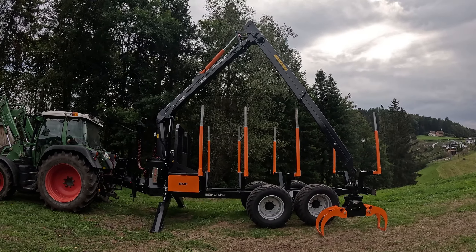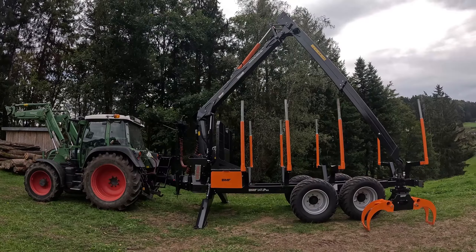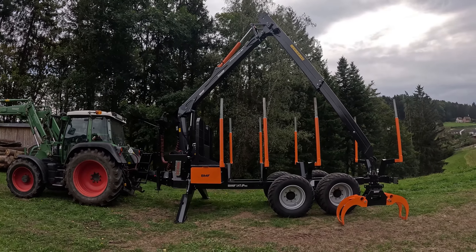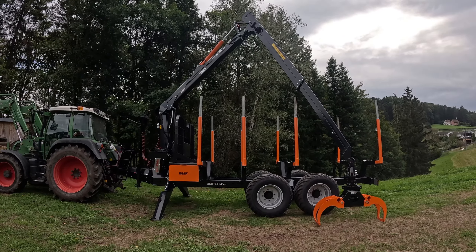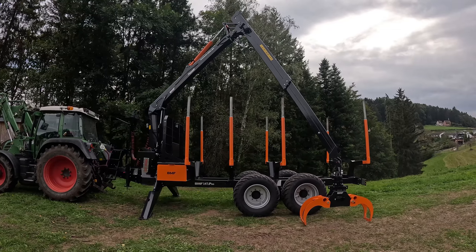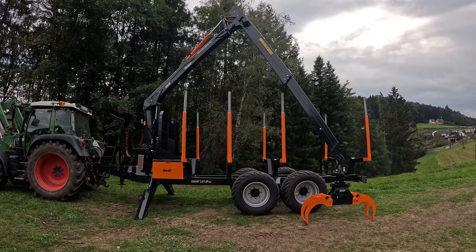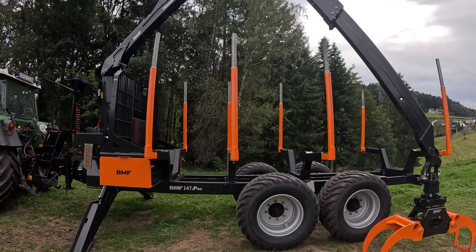Jetzt ist es endlich soweit, hier steht er. Wir haben ihn hier zum Ersteinsatz oben auf der Baustelle. Ich nutze die Gunst der Stunde, solange er noch so schön aussieht, und stelle euch den Anhänger kurz im Detail vor – was sich geändert hat zum alten. Man sieht sofort, es ist wieder ein BMF 14 T2 Pro, im Prinzip wie der alte Anhänger auch.